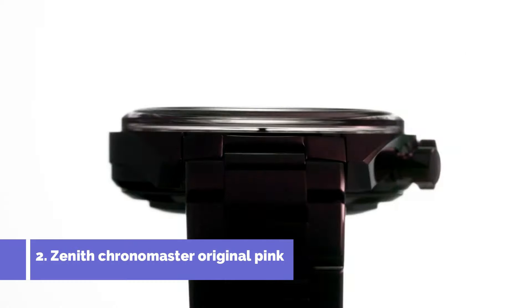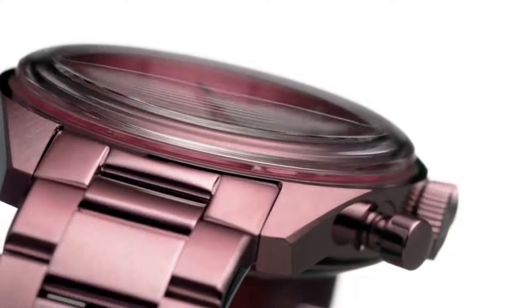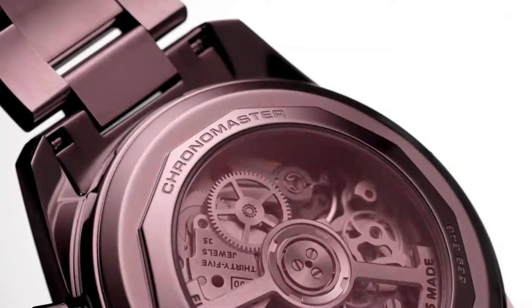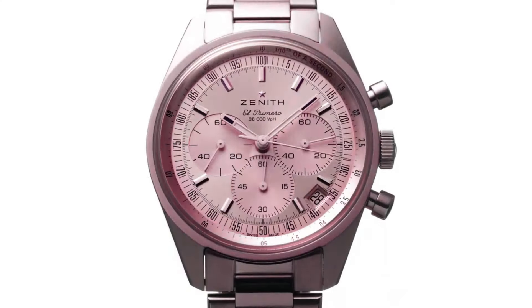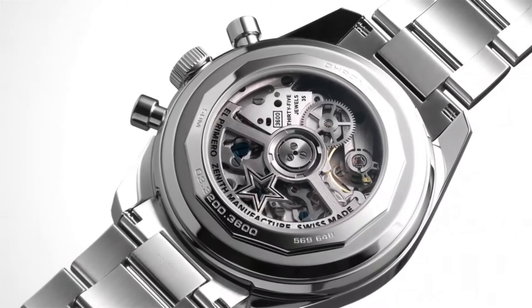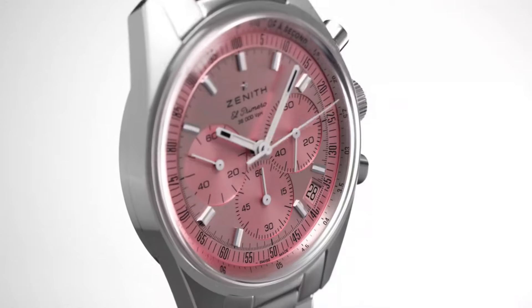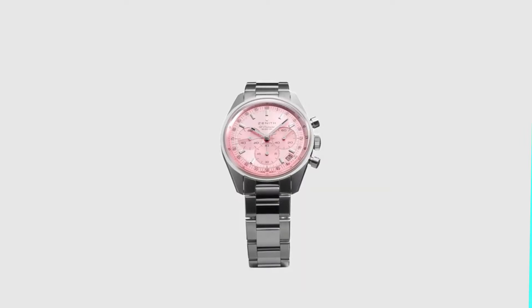Number two: Zenith Chronomaster Original Pink is a timepiece that exudes elegance and sophistication with its stunning design and meticulous craftsmanship. Featuring a captivating pink dial, this watch adds a touch of femininity and uniqueness to the overall aesthetic. Crafted with precision, the stainless steel case and bracelet provide durability and a sleek appearance. Powered by the Zenith El Primero automatic movement, this timepiece ensures exceptional accuracy and reliability, making it a perfect companion for those who appreciate the fusion of style and performance.